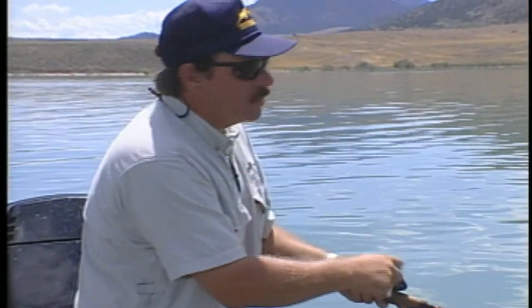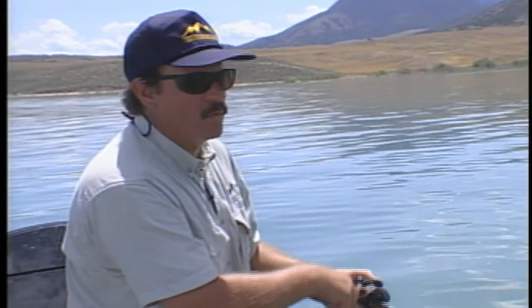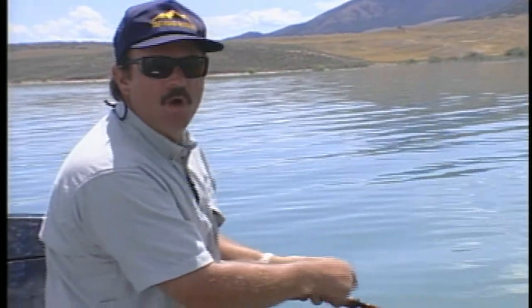Fish hit that — look at this. Got it. Feels like a good one. These fish have moved off of these flats from springtime as the water's warmed up, and they've moved into between 30 and 40 feet of water.